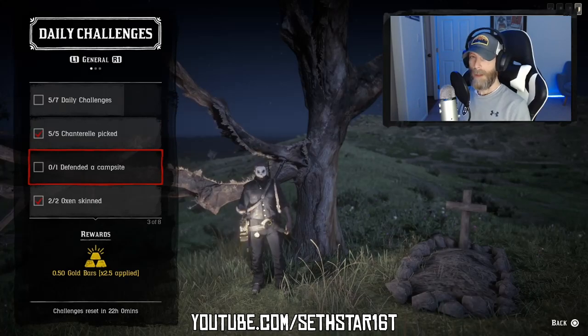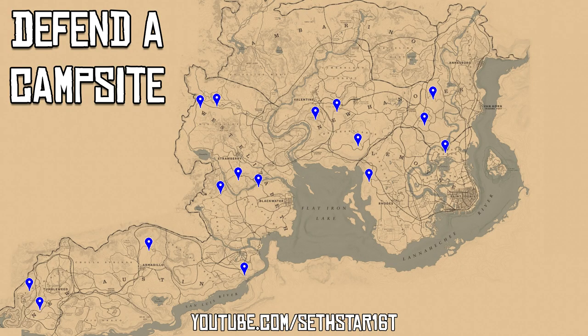Number 2: Defend a Campsite. I've marked several locations on the map for you, and here's how to get one of these to pop so you can defend it.